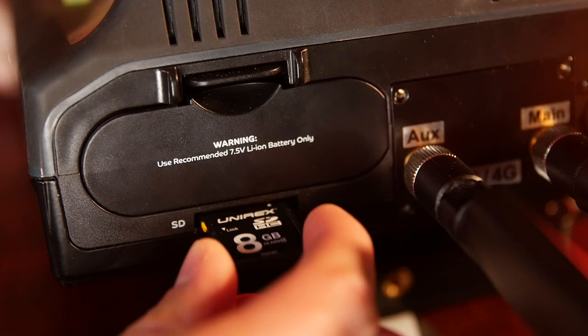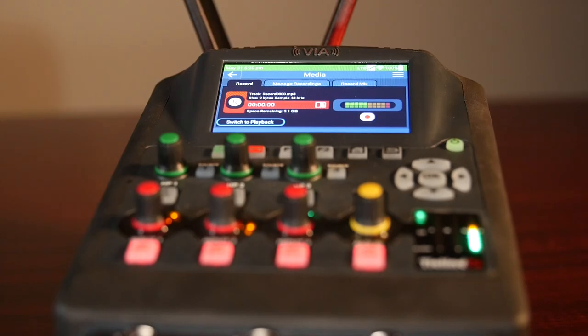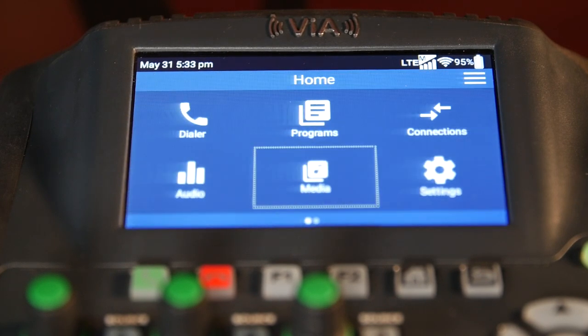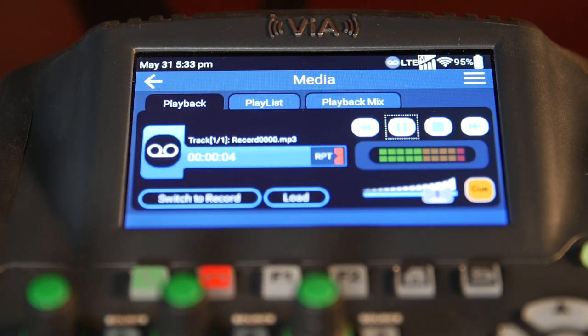The biggest new feature is the record and playback in the stream function. You can pop in an SD card into the VIA and start recording any audio going in, or take pre-recorded audio from your PC or automation system and simply play it back live, inserted into the mix back to the studio.